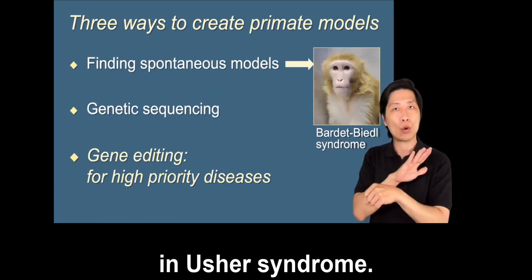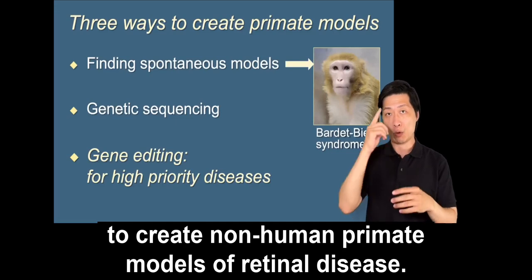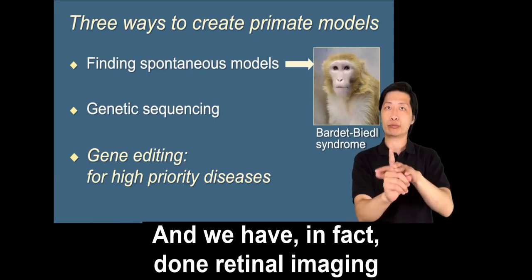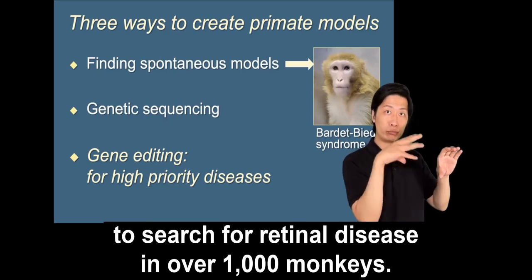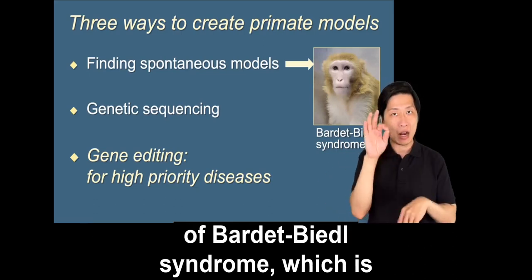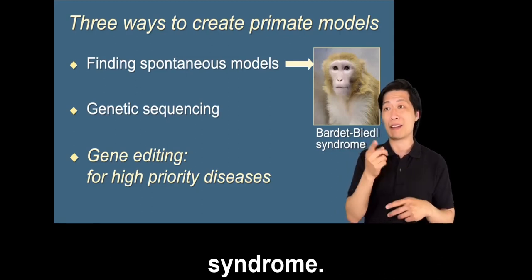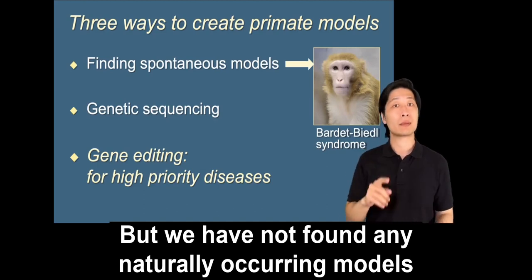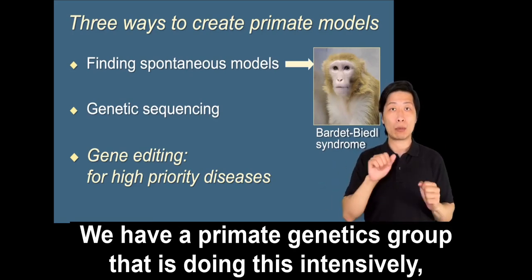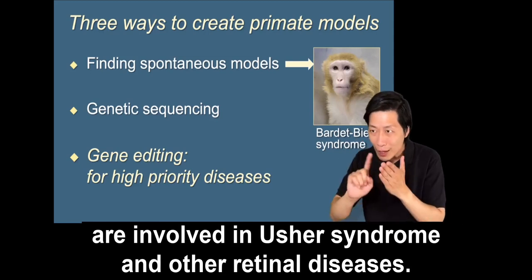We have pursued three different ways to create non-human primate models of retinal disease. One is searching for naturally occurring spontaneous models — we have done retinal imaging in over a thousand monkeys. We did find a naturally occurring model of Bardet-Biedl syndrome, a syndromic form of retinitis pigmentosa similar to Usher syndrome, but we have not found any naturally occurring models of Usher syndrome. We've also pursued genetic sequencing, looking for mutations in genes involved in Usher syndrome, but again have not come up with models that way.